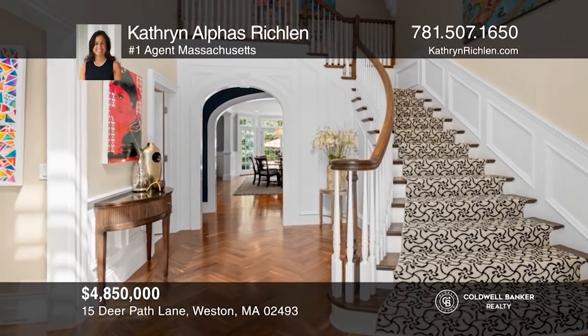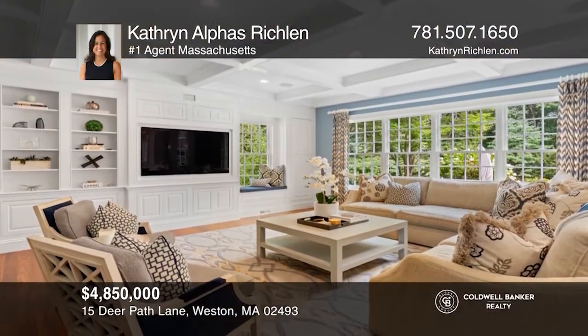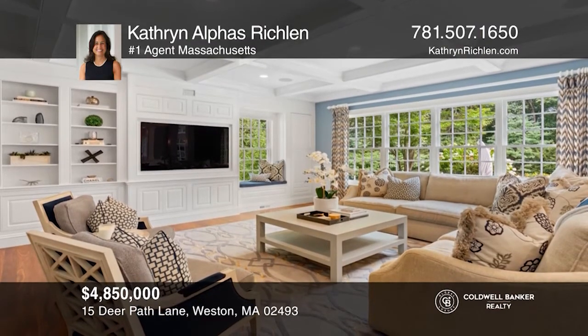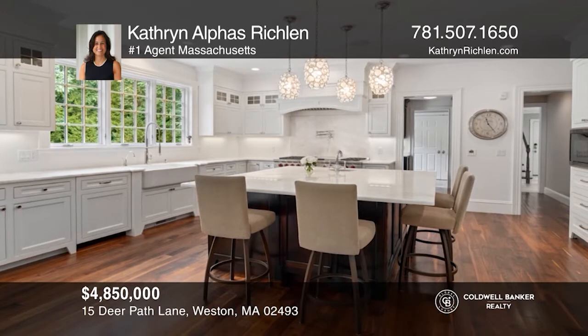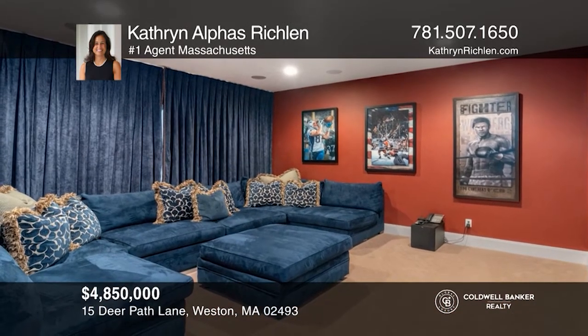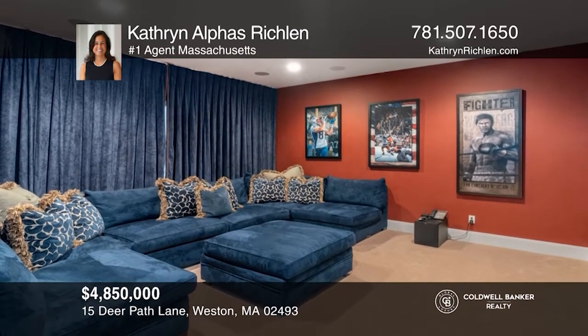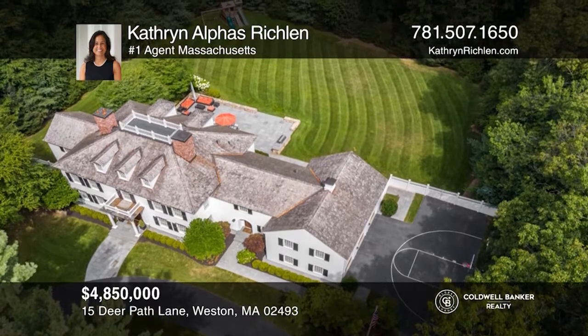Welcome to this pristine custom home in Weston's prime Southside neighborhood. This home showcases timeless elegance with meticulous attention to detail in gorgeous millwork, gleaming walnut floors and superb designer finishes. The sun-drenched lower level media and playroom offers patio doors to the 1.39 lushly landscaped acres. Your dream home can be yours today by contacting Kathryn Alphys Richland.